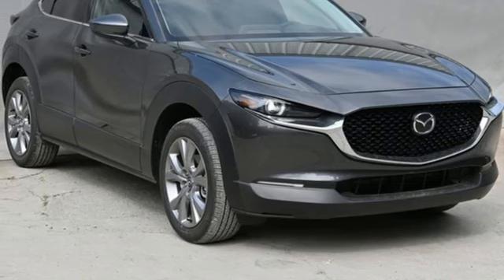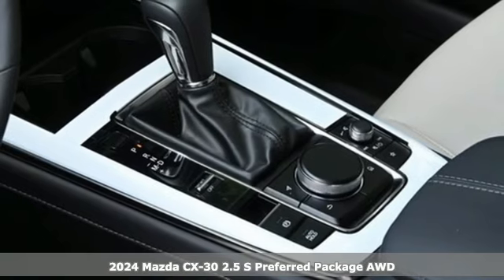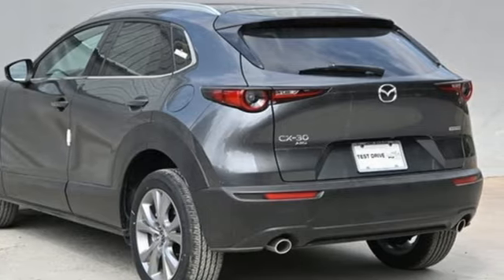It's a new 2024 Mazda CX-30. Get a premium feel in a perfectly proportioned package with the CX-30. It boasts an impressive list of features like these.